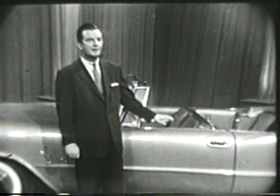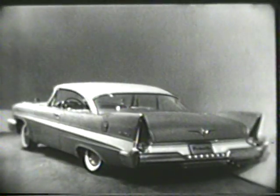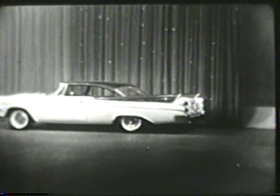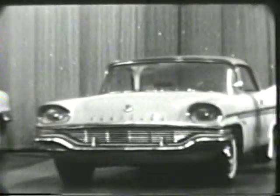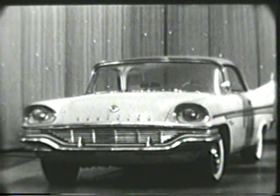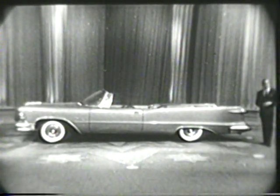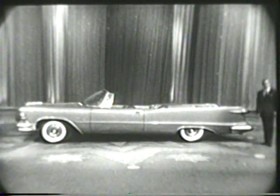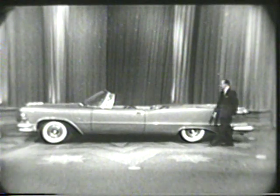The newest new cars in 20 years. The 1957 Plymouth. Dodge. DeSoto. Chrysler. And the exclusive Imperial. They're at your dealers now.